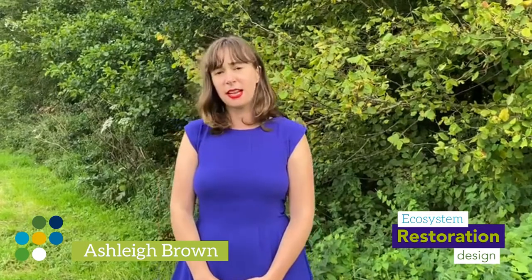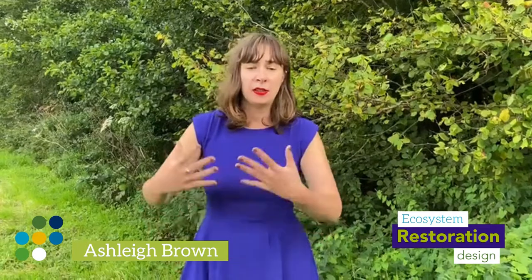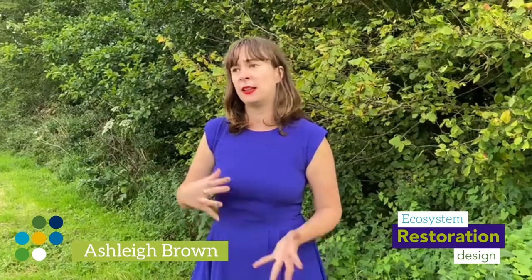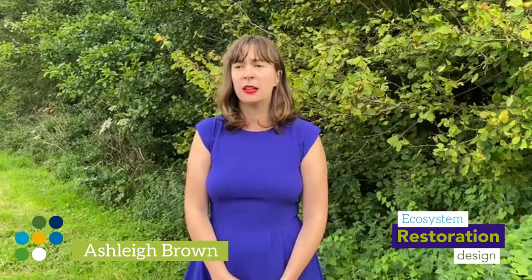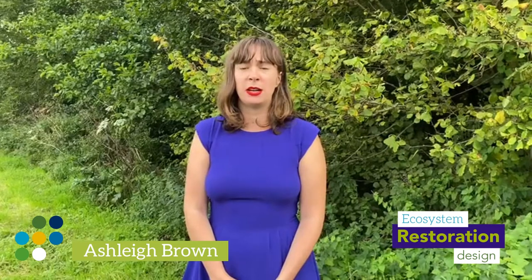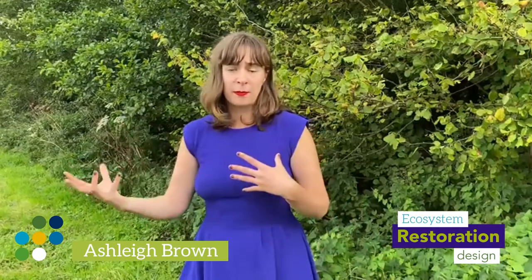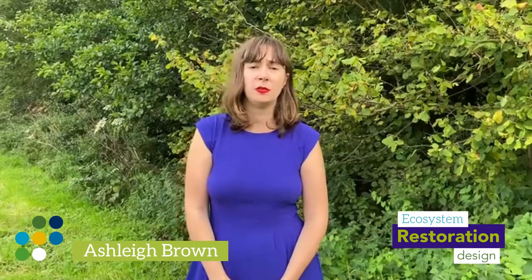The second reason is that you will be added into and help create a really powerful network of other people around the world who are taking this course and starting their journey towards becoming restoration practitioners themselves. You'll be introduced to 19 experienced and well-networked ecosystem restoration practitioners, and access to them along with your fellow students will create a powerful alumni network you can tap into for future work opportunities and projects.